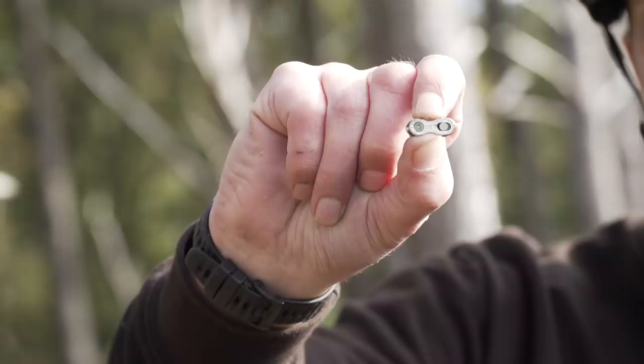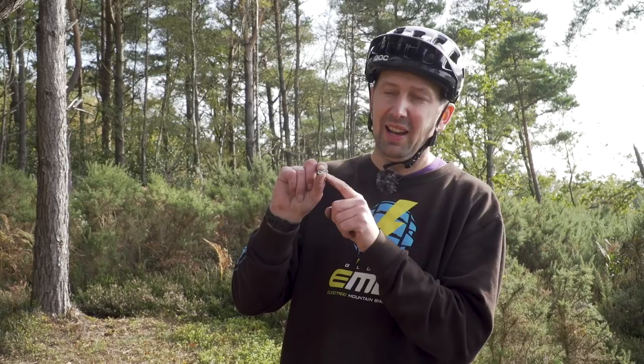A snapped chain is a fairly common occurrence when you're riding your e-mountain bike. The quickest way to get back on the trail is by using a quick link. Super cheap and fairly easy to use. If you're going to fit one, you'll need a chain tool just to split the chain so you've got two blunt ends, then insert the quick link and snap it back together. Really easy to use, super quick, and a definite worthwhile purchase.